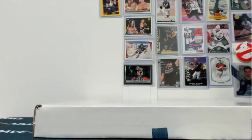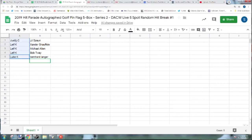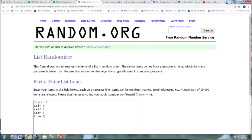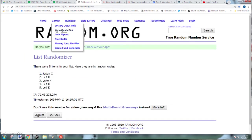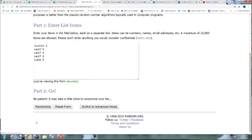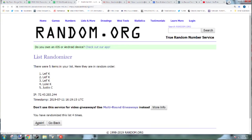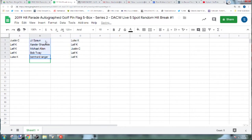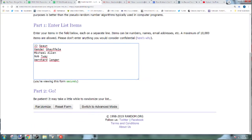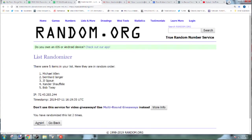We got to do the random quickly here. Looks like this is the first time I've ever done this — five. So eight times. One, two, three, four, five, six, seven, eight. Eight times. One, two, three, four, five, six, seven, eight times.